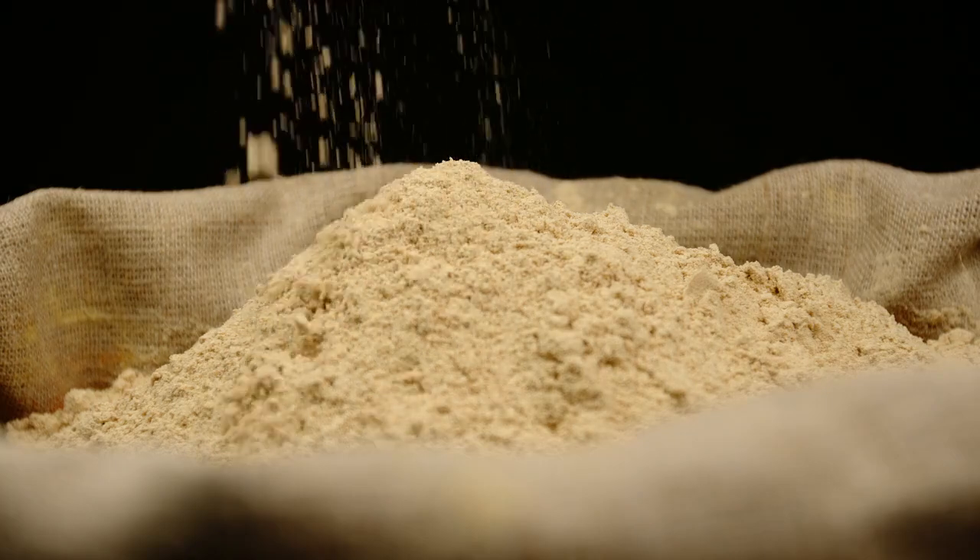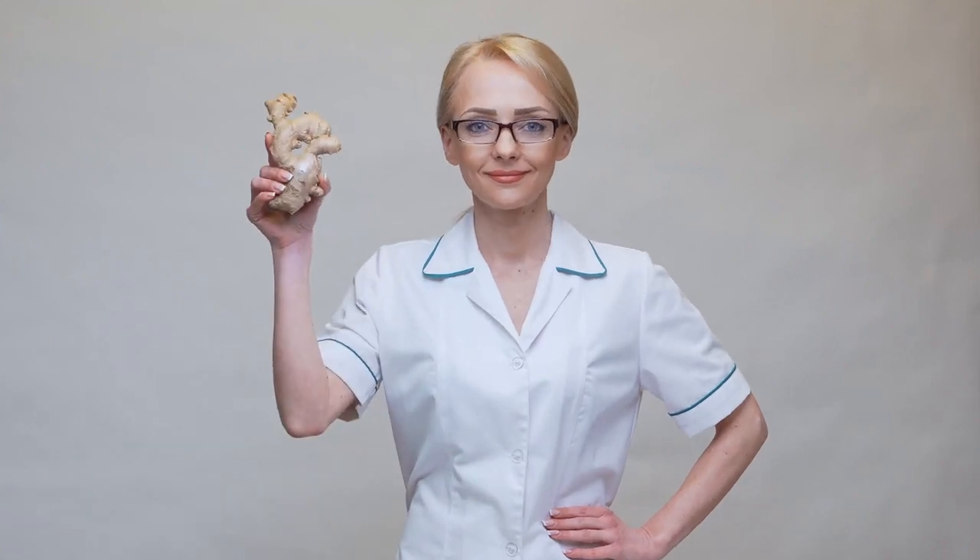Heart health: ginger powder can help lower cholesterol levels and reduce blood pressure. These effects contribute to improved heart health and a reduced risk of cardiovascular diseases.